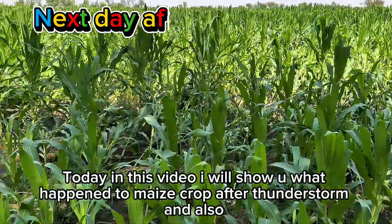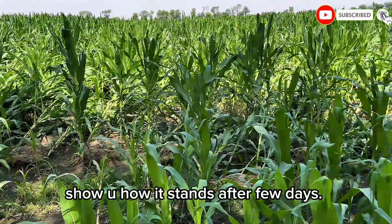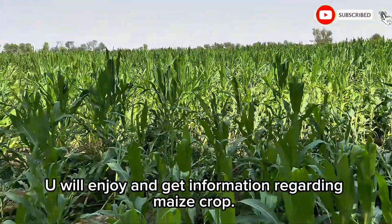Hello everyone. Today in this video I will show you what happened to a maize crop after a thunderstorm, and also show you how it stands after a few days. View it till the last of the video — you will enjoy and get information regarding maize crop.